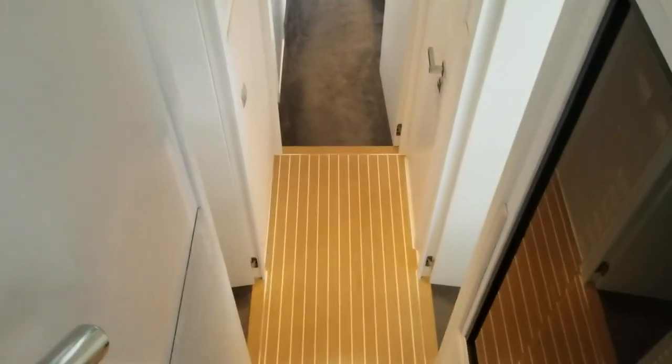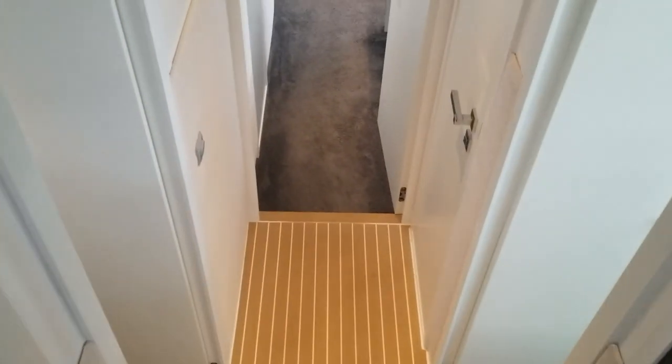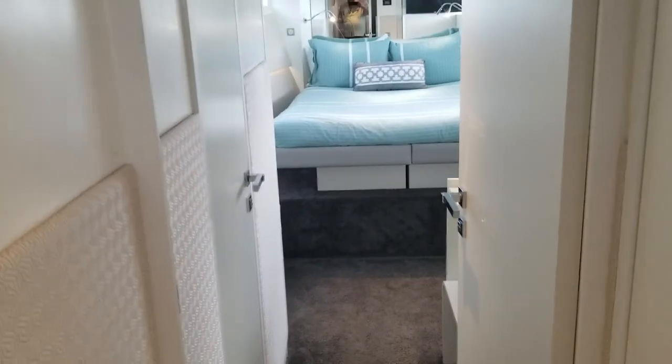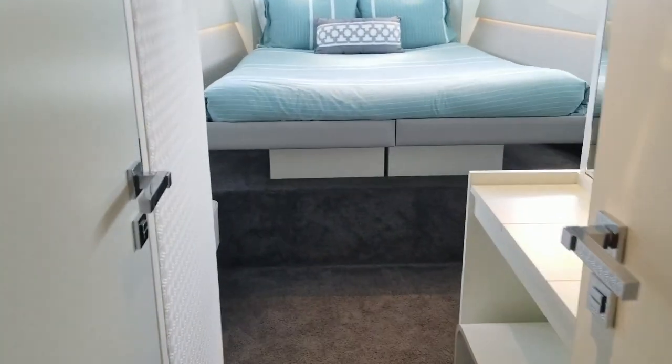It's well appointed. The Dutch are large people generally, and you see it in the size of the showers and the headroom.